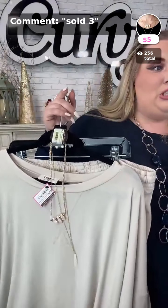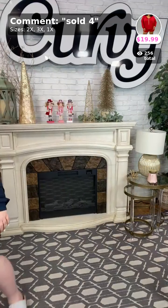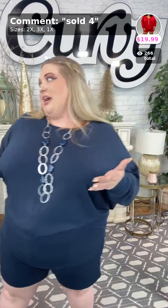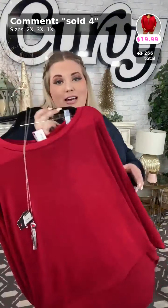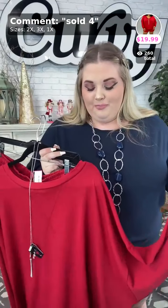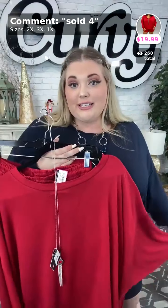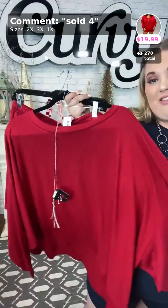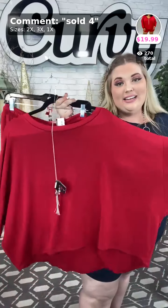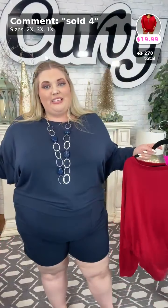I started doing this thing where I say if something is 'Chloe approved,' which means I myself have that item in my closet. This next set is Chloe approved — I actually own it. I bought the red and the black for my recovery from a leg injury I had in September, so I was laying around the house quite a bit. They're so comfortable and easy to take on and off. This is the set I'm wearing, but it's in the navy.